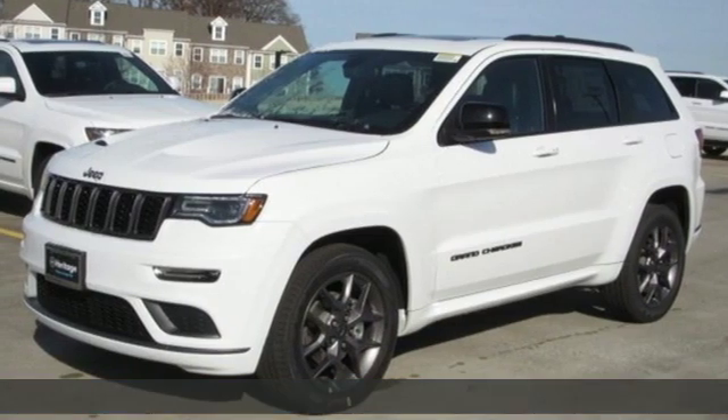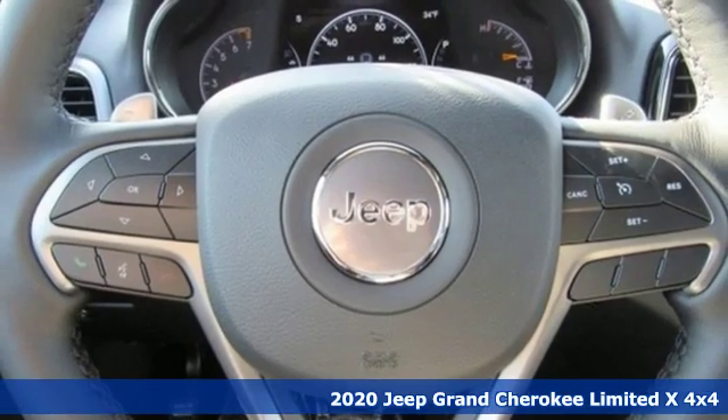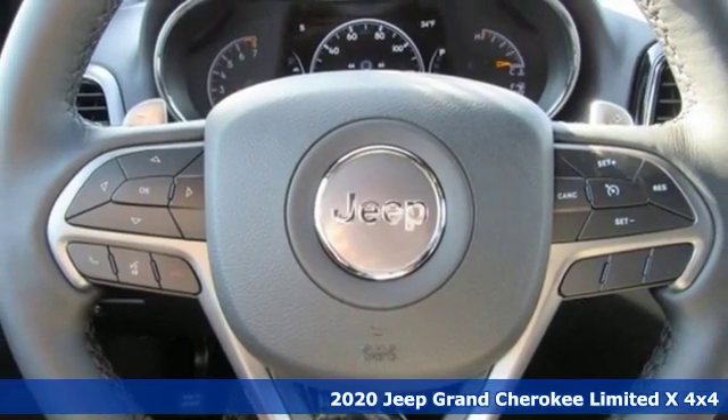Here's a new 2020 Jeep Grand Cherokee. The Jeep life fits your life. It comes nicely equipped with features you'll love.